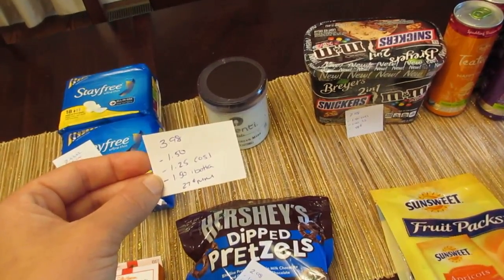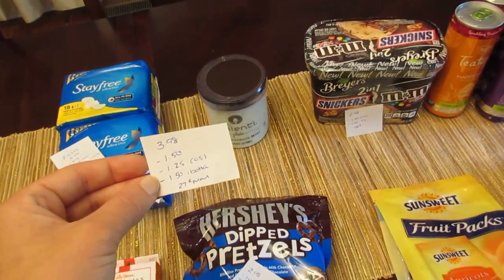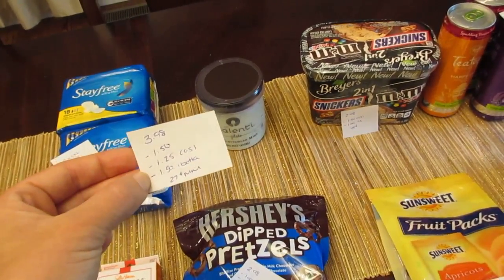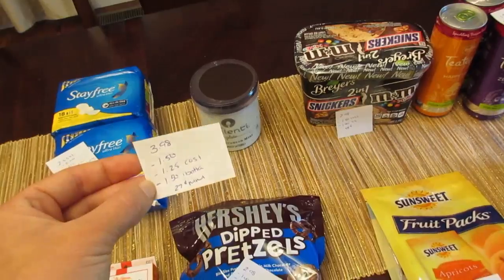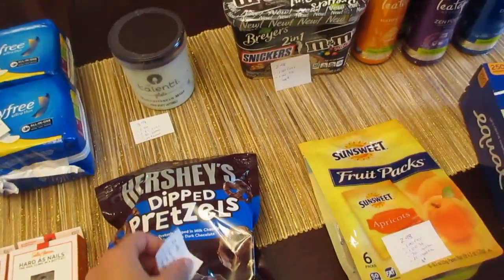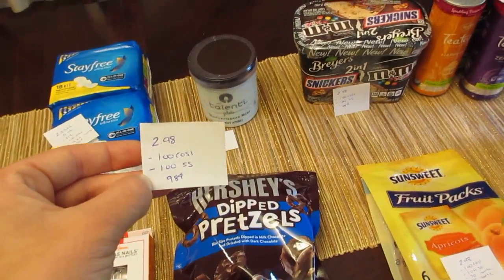So for the Talenti at $3.98, we have the $1.50 coupon from Coupons.com, $1.25 back from Checkout 51, and $1.50 back from the I Bought It app. I already did the Saving Star deal a long time ago and I'm not sure if it's still valid, but you can check Saving Star for deals too. It's a 27-cent moneymaker for me. The Hershey's dip pretzels are $2.98 with $1 back from Checkout 51 and $1 back from Saving Star, making it a cost of 98 cents.